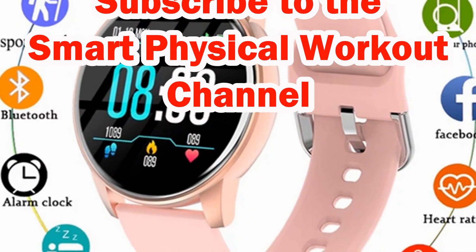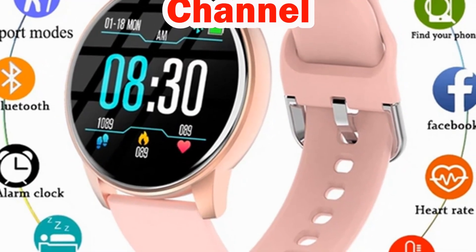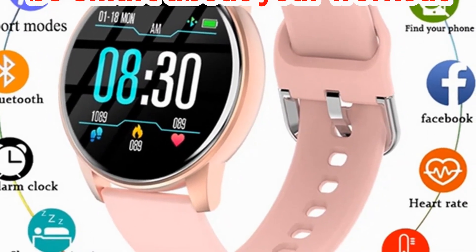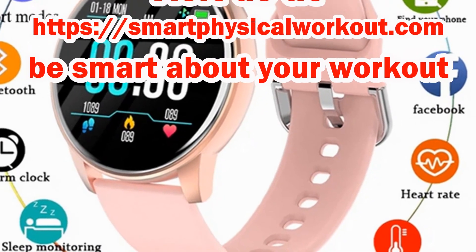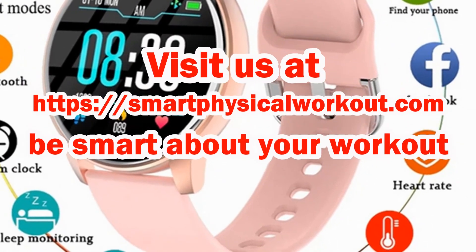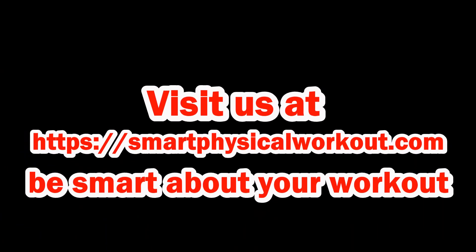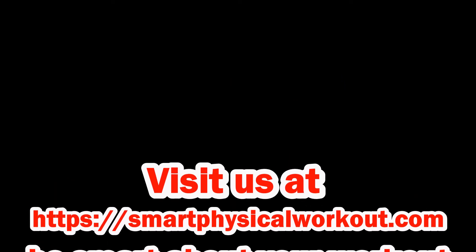Let us know your thoughts on the use of a heart rate monitor, and if you are interested in purchasing one, then please follow the link below. Please like, share, and subscribe to the Smart Physical Workout channel. For more information please visit us at SmartPhysicalWorkout.com. Be smart about your workout.